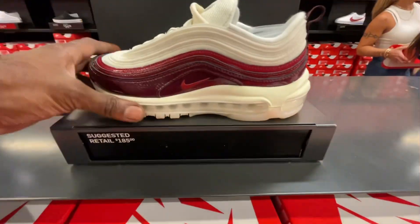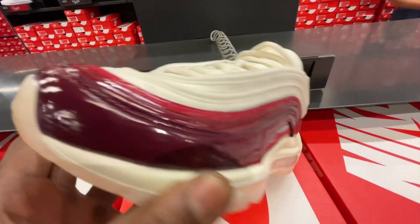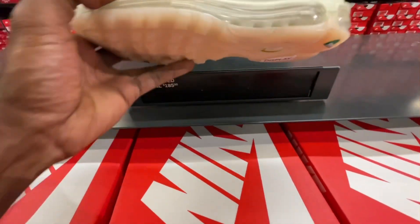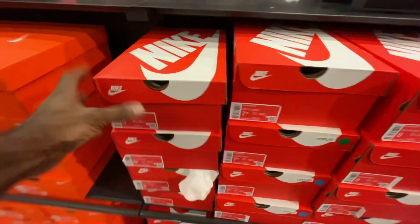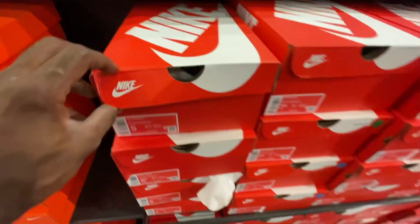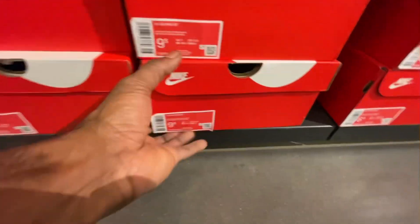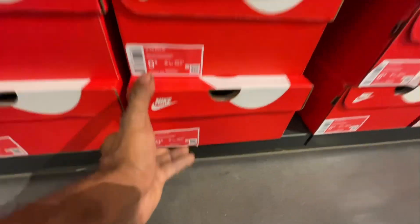As you guys just saw with those Air Force Ones, we also found these cool Air Maxes in an all-over cell colorway with milky soles. When you got to the middle of the shoe, it had a light burgundy leading up to a light red which was pretty clean. They had those in a size 5 all the way up to about a size 9, which is still dope because they had a great size run.